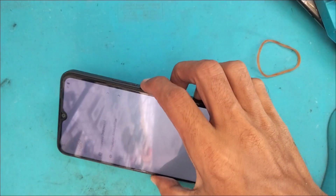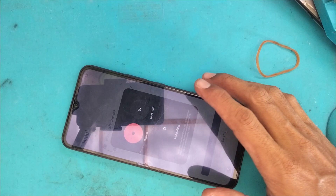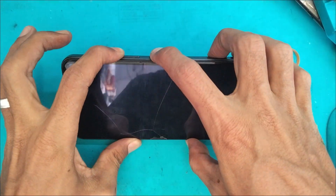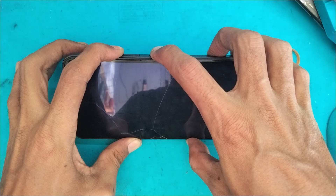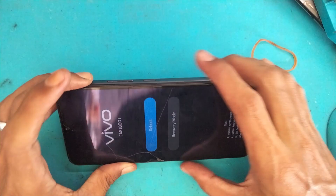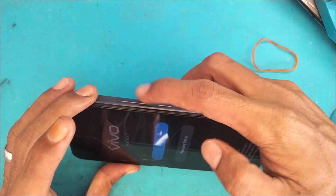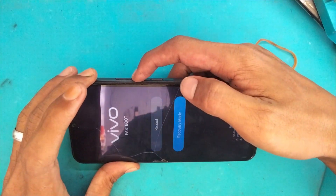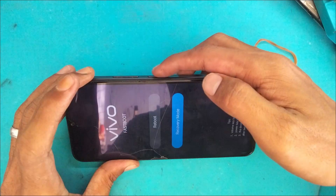Kita kembali dan matikan handphone ini sebelum eksekusi via unlock tool. Di sini kami pastikan terlebih dahulu security update di tahun dan tanggal berapa. Untuk pengecekan, kita masuk ke recovery mode — tekan volume atas dan tombol power secara bersamaan hingga muncul Vivo password mode.